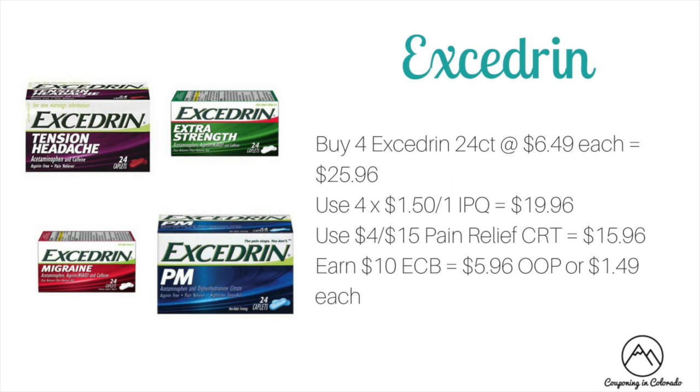Excedrin is on a spend $20 get $10 ECB promotion. Buy four Excedrin 24-count at $6.49 each — total $25.96 — one of each of the four varieties: Tension, Extra Strength, Migraine, and PM, because we have $4.50 off one internet printable coupons, one for each variety. This drops it to $19.96. Use a $4 off of 15 pain relief CRT to drop to $15.96. Then you'll get back $10 ECB making it $5.96 out of pocket or $1.49 each.